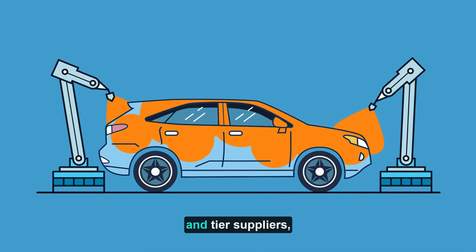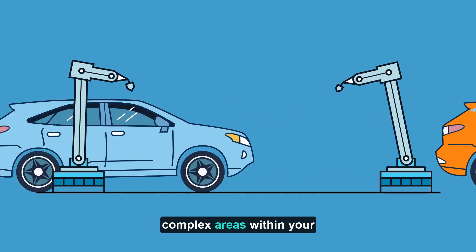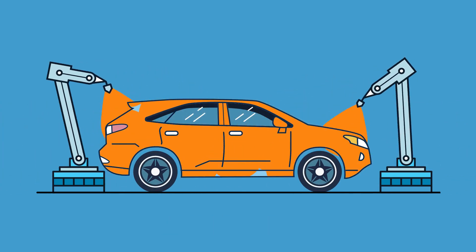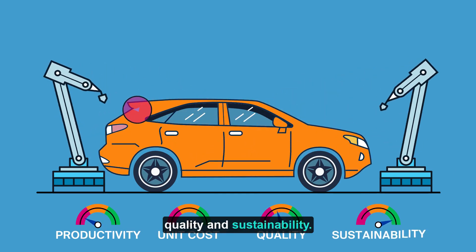For automotive manufacturers and tier suppliers, the paint shop remains one of the most cost intensive and complex areas within your production facility. Every decision leads to profound effects on productivity, unit cost, quality, and sustainability.